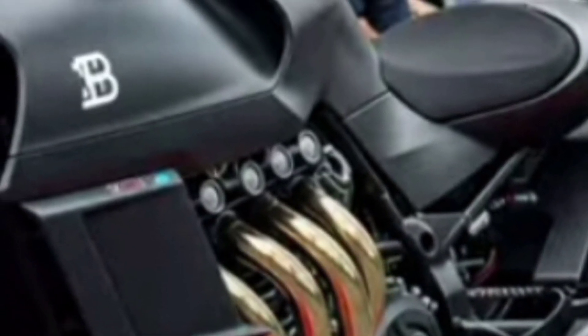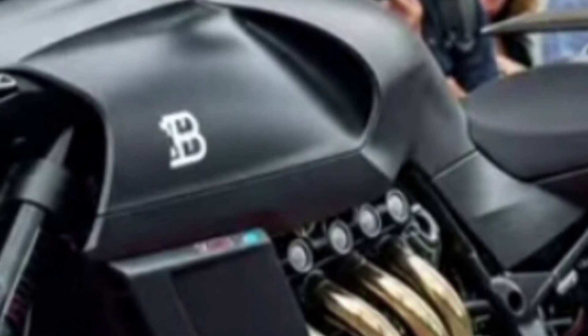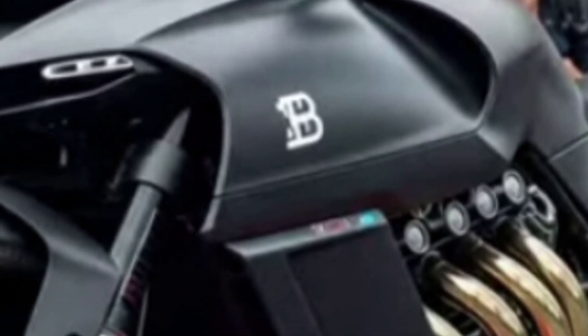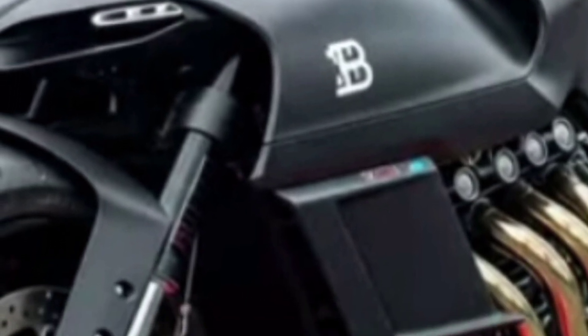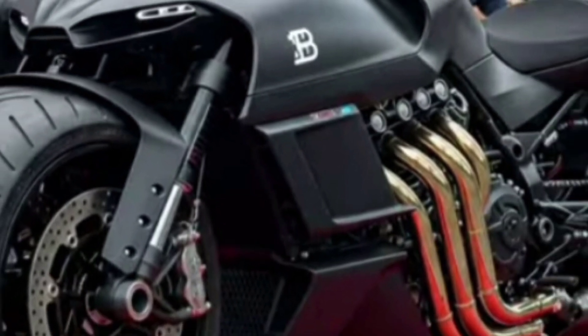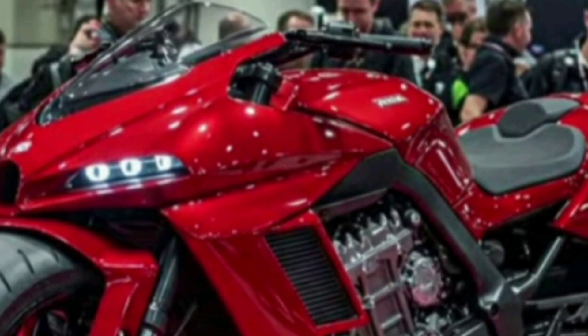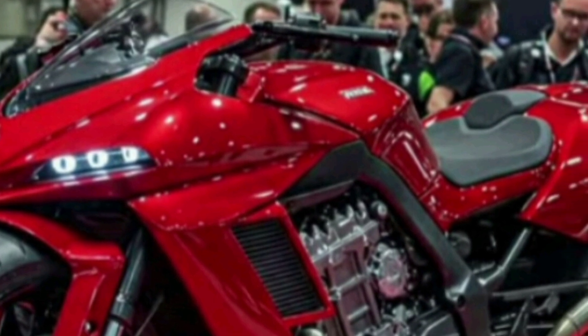In this review, we'll explore everything from its cutting-edge design to jaw-dropping performance specs and futuristic features, giving you the complete picture of why this motorcycle is rewriting the rules of hyperbike engineering. Bugatti's long-awaited entry into the motorcycle world has finally become reality, and the 2026 Bugatti motorcycle does not disappoint, merging their legendary supercar DNA with two-wheeled innovation.